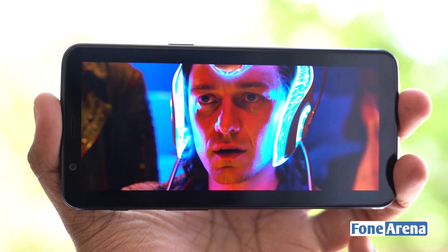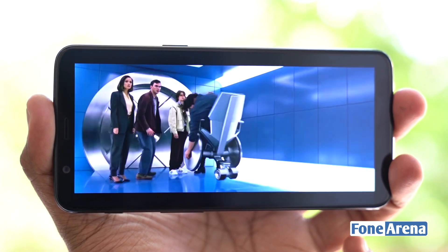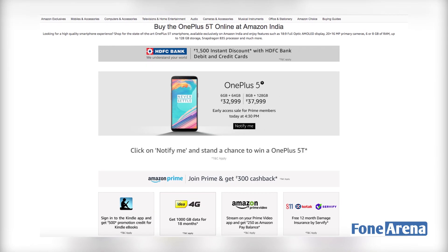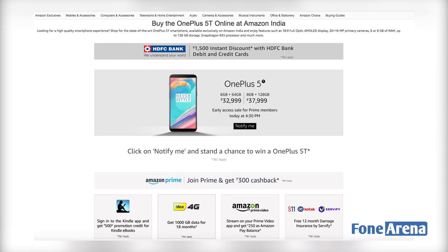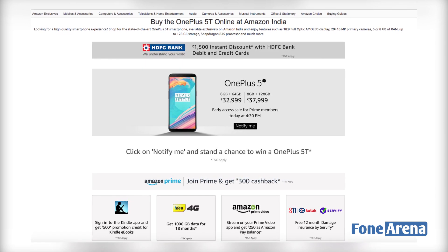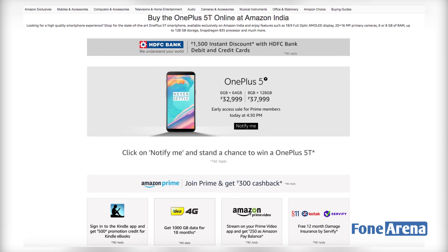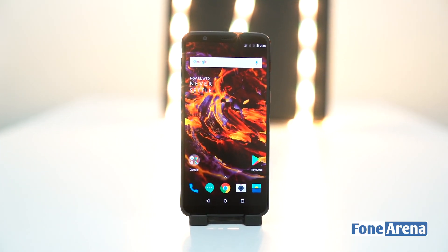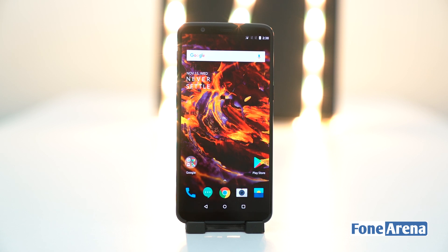If you are a OnePlus 5 user, we can certainly understand your situation. If you're happy with OnePlus 5, you can wait for the major upgrade next year. The OnePlus 5T comes in midnight black and is priced at Rs 32,999 for the 6GB RAM with 64GB storage variant, and the 8GB RAM with 128GB storage version costs Rs 37,999 — the same as its predecessor. The OnePlus 5T will be available through open sale from the OnePlus India online store, Amazon India, as well as OnePlus experience stores from November 28th.